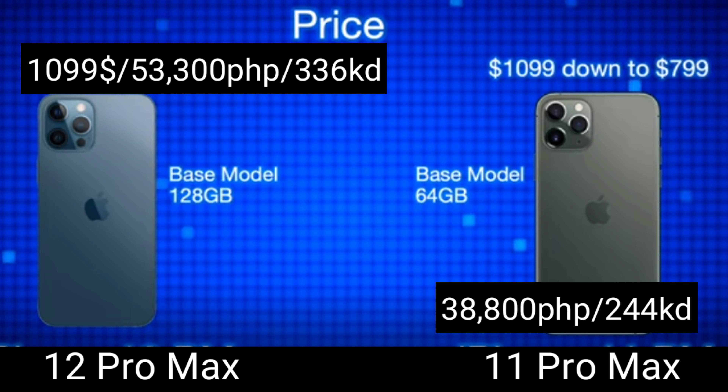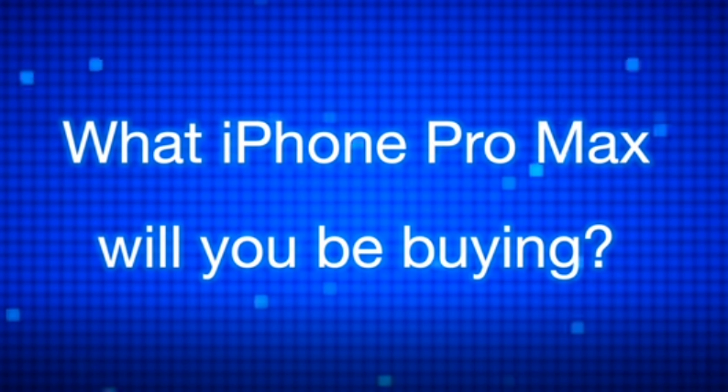Now since the 11 Pro Max is a year older, you can get it for around $800, which is about 38,838 pesos or 244 Kuwaiti Dinar — but that's for the 64 GB base model. That's about $300 less, or roughly 14,500 pesos or 92 Kuwaiti Dinar cheaper than the 12 Pro Max.